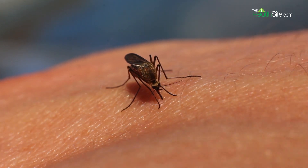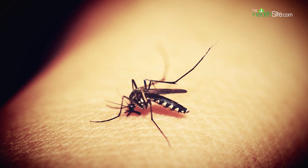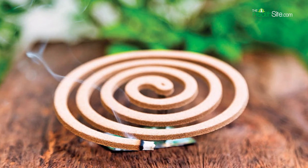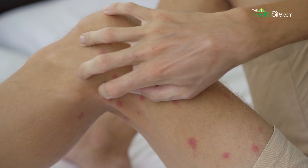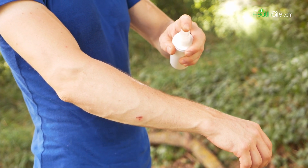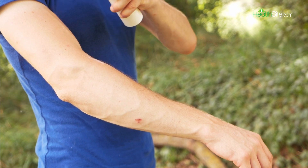Mosquitoes are most active during late spring, summer, and early fall months, increasing the threat of dengue and malaria. Without a second thought, we switch to mosquito repellents such as creams, coils, and mats to protect ourselves from mosquito bites. But have you ever wondered whether mosquito repellents are safe for your skin or not? In this video, we'll talk about the side effects of mosquito repellent and how to keep your skin protected.